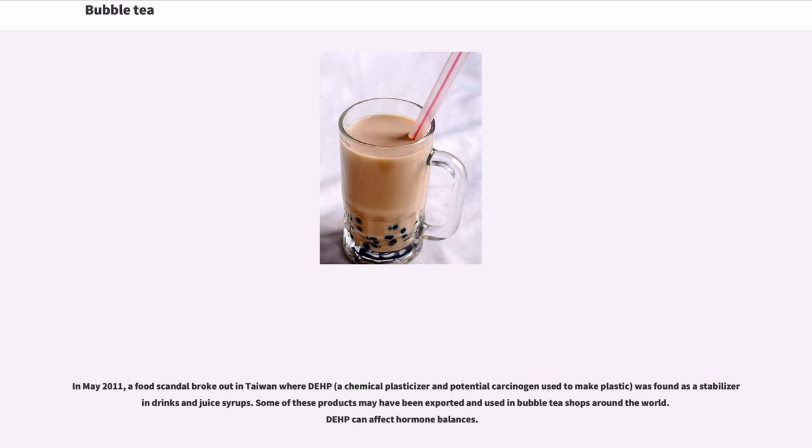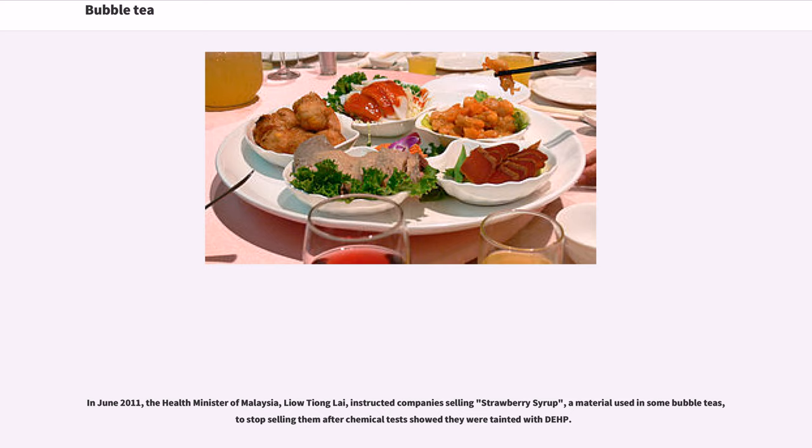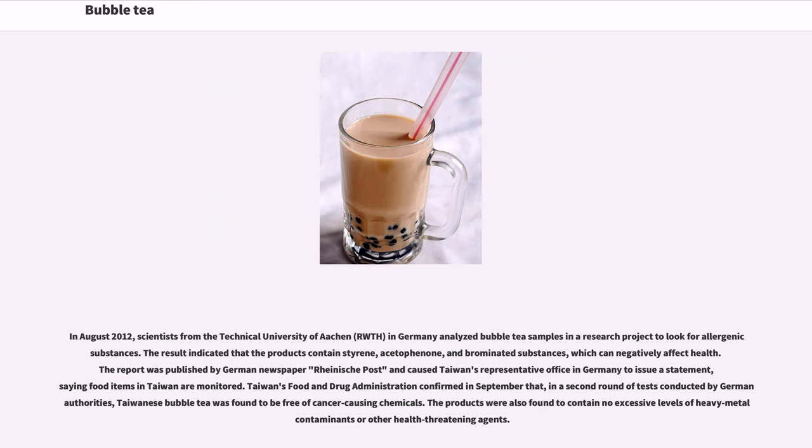In May 2011, a food scandal broke out in Taiwan where DEHP, a chemical plasticizer and potential carcinogen used to make plastic, was found as a stabilizer in drinks and juice syrups. Some of these products may have been exported and used in bubble tea shops around the world. DEHP can affect hormone balances. In June 2011, the health minister of Malaysia instructed companies selling strawberry syrup used in some bubble teas to stop selling after chemical tests showed contamination.